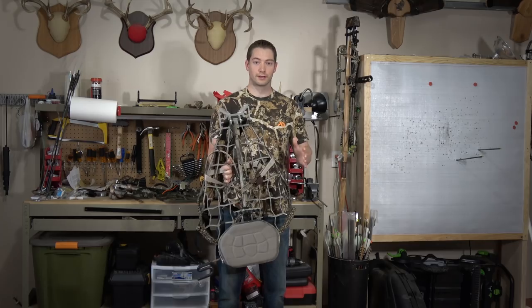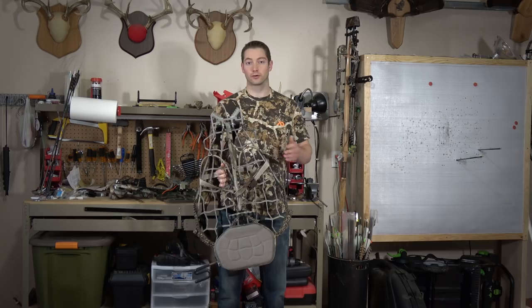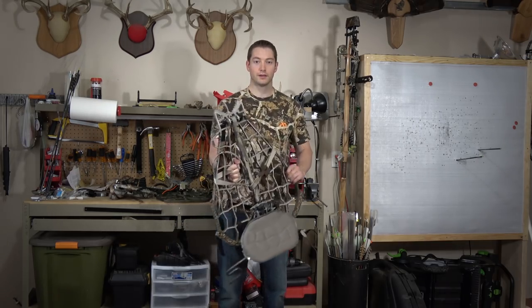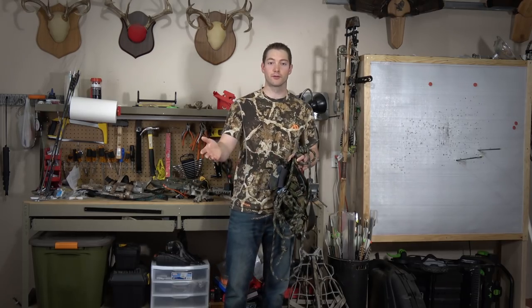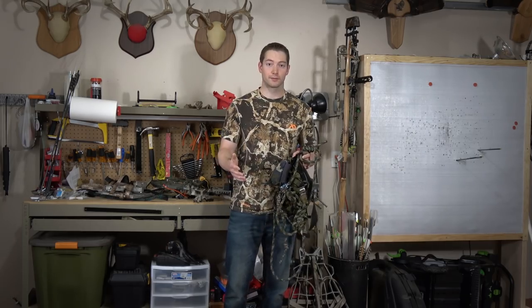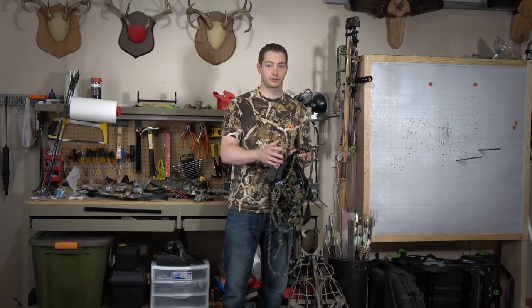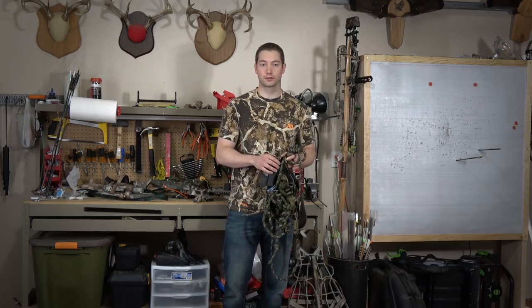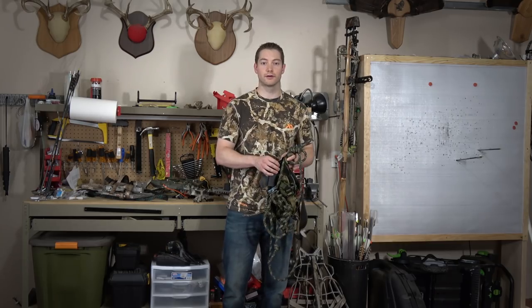Another general advantage of tree stands is that right now there are a lot of options available. You can find them in local stores, look at them, even handle them. With saddles, there aren't as many commercially available options — you can't just walk into a Cabela's and try one on, which makes it more of a guessing game. For the last several years there were only a couple of manufacturers, but now there are already four on the market and that number is expected to grow.